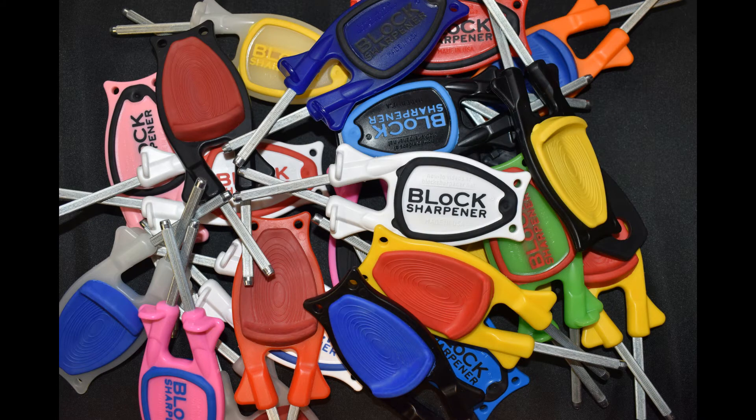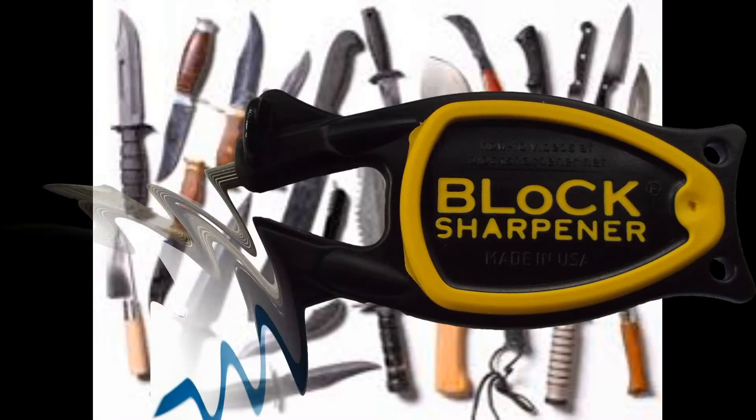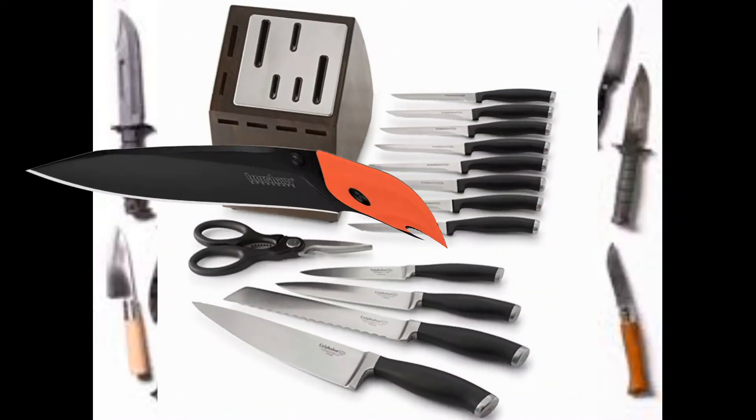These sharpeners take little to no steel off your blade and deliver razor-sharp results. The Block Knife Sharpener is great for fillet knives, kitchen knives, pocket knives, everyday work tools, and more.